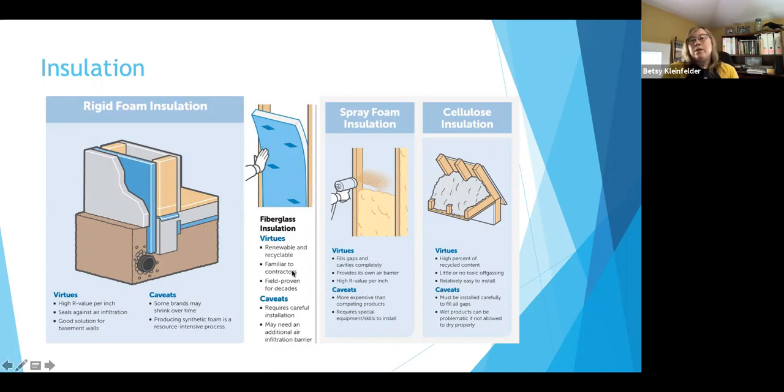Fiberglass batts are what we think about a lot of times — the big rolls you can push into a cavity between joists or framing materials. You can get a lot of new materials now: it's not just the pink stuff anymore. You can get recycled fabric or recycled blue jeans, and those work really well. One thing to watch out for with insulation, especially in walls and the subfloor, is water infiltration. You want something that can dry out pretty easily, especially in our climate with heavy rain. Fiberglass insulation is pretty easy to install — some people can do it yourself, though it does have to be lined up properly. If there's a gap between the joist and the foam, you're leaving a hole and it won't be as effective.